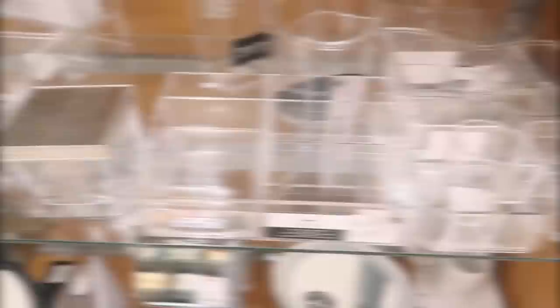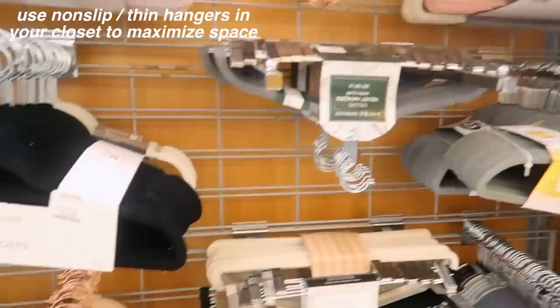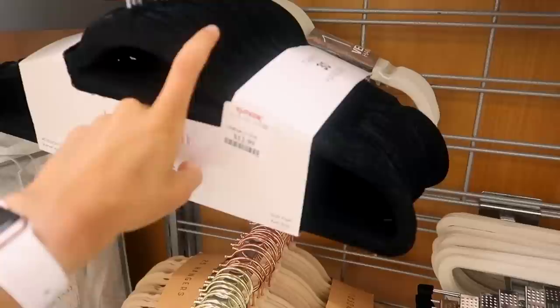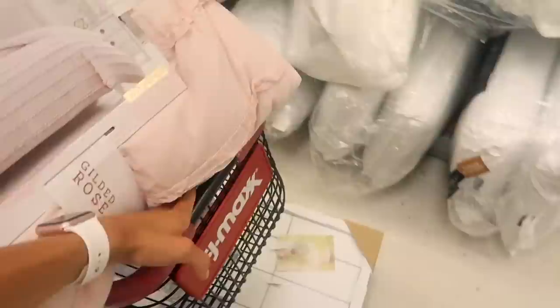Why am I obsessed with acrylic organizers? I just feel like they're so neat-looking. Life hack: get these non-slip hangers from TJ Maxx — you can get 30 of them, they're super thin, and thin hangers are essential because your college dorm closet is going to be tiny. These are non-slip and so much cheaper at TJ Maxx — only $13. Oh, they have these on clearance for nine bucks — literally a steal. My clothes don't care about the color, so we're getting those.